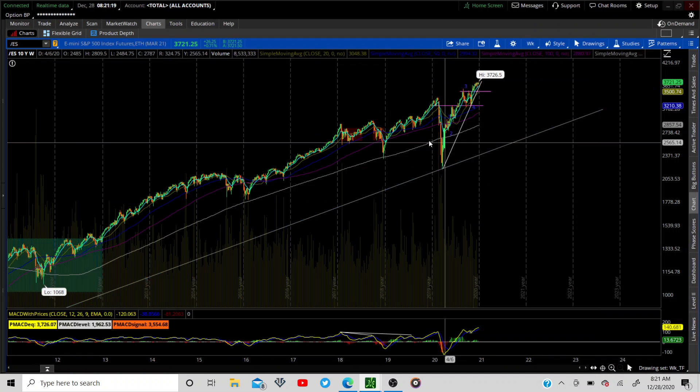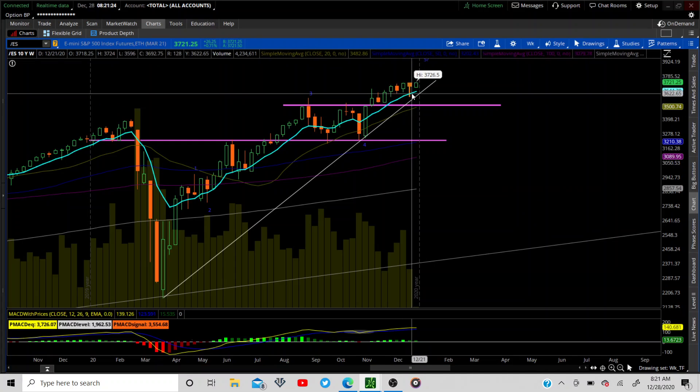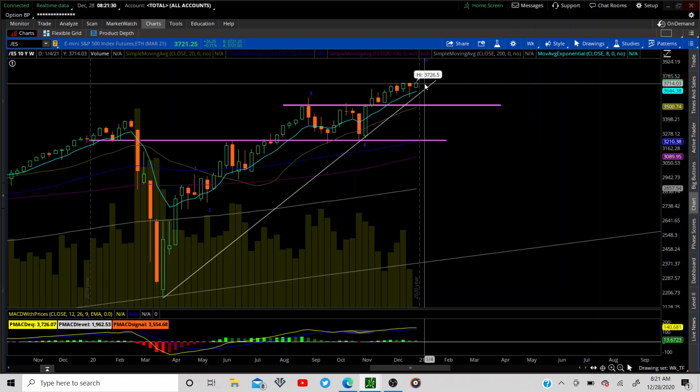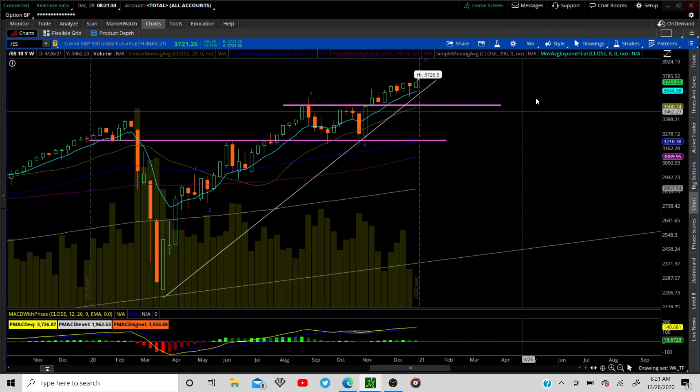On the weekly board, we have Elliott Wave one, two, three, four, working on that five. I think we can break this — we're peeking up to new highs, all-time highs, right before the market opens. Let's see if we can work our way into this fifth wave continuation.